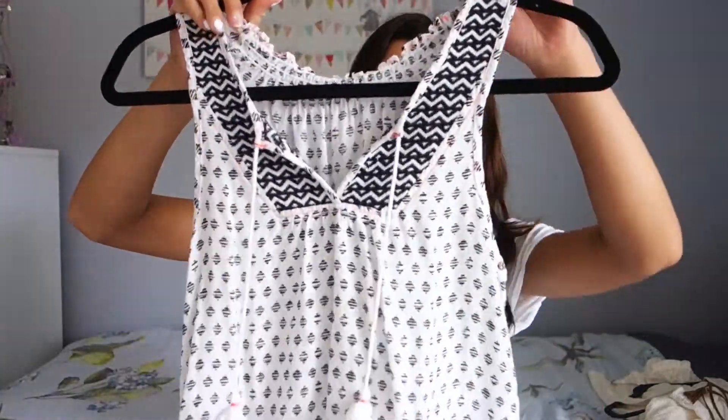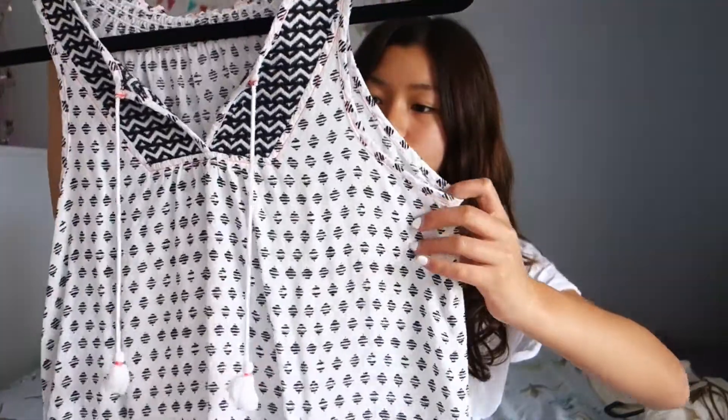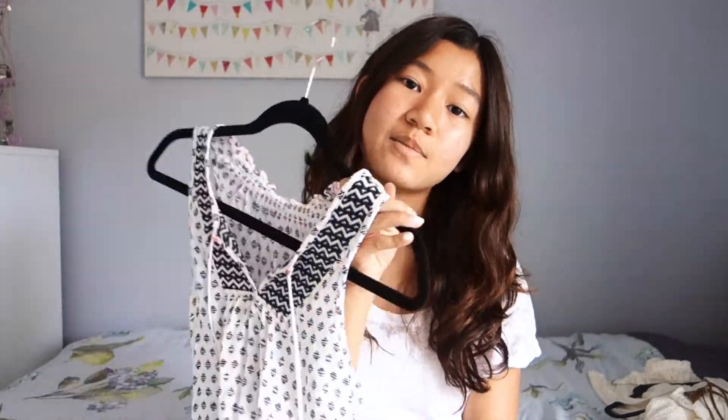Another article of clothing I've been really liking are tank tops and plain t-shirts. Here's this tribal tank top I got from Aeropostale — it just has this little fluff ball detail. The tank tops keep me cool and they're really flowy.